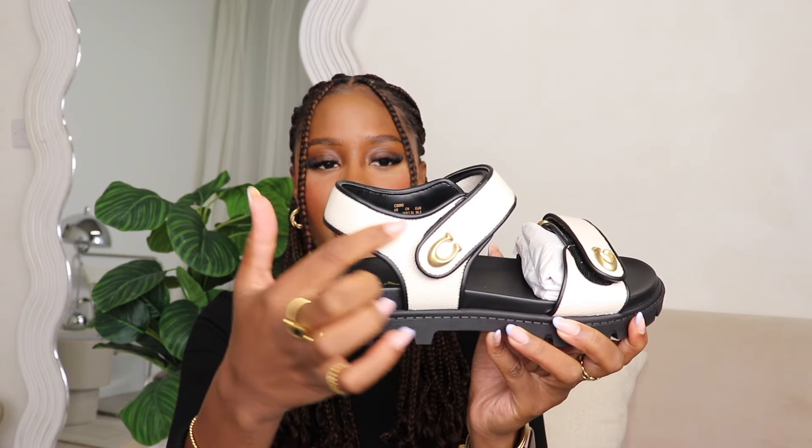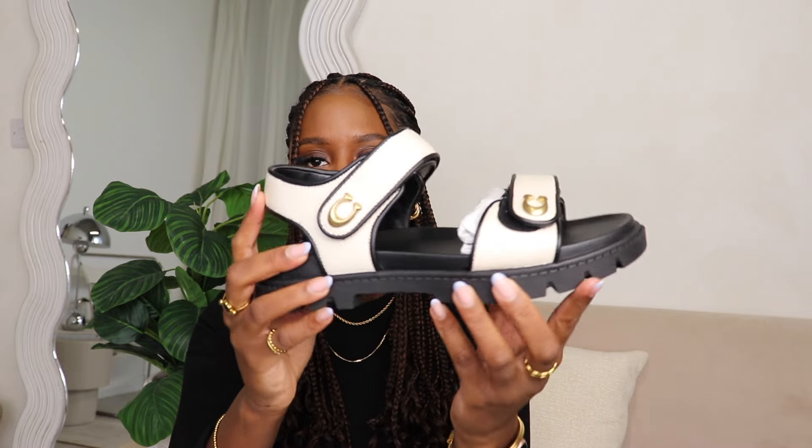My favorite feature is definitely the classic Coach signature logo — very clean, classic, and timeless. These retail for £195, but I think for a quality leather sandal that's a decent price compared to more luxurious brands. If I am flying anywhere warm, I'm definitely bringing these. I just love the padding — it feels very comfortable and high quality. It was literally all over TikTok and everyone and their grandmother was unboxing this shoe.